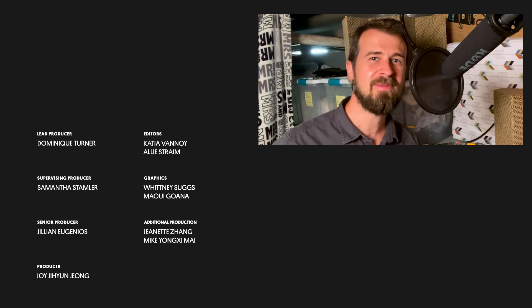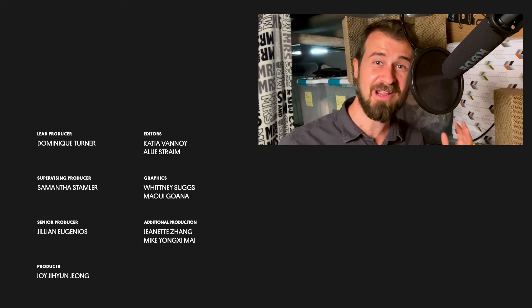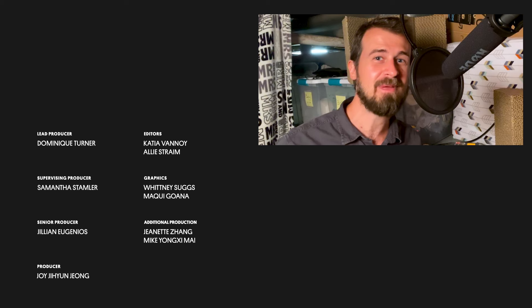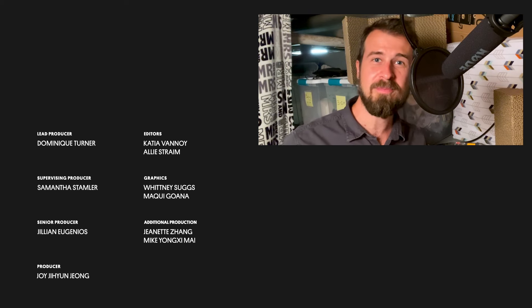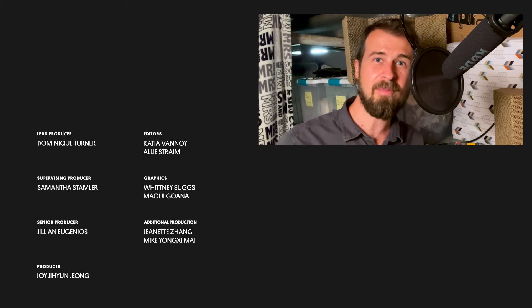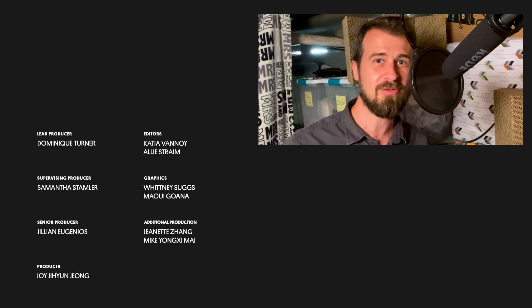My name is Drew Beebe, and I'm here in my home studio that I've made during quarantine. I wanted to tell you about our new podcast called Great Big Story. It's got more surprising and delightful stories just like this one. So head over to Apple Podcasts, to Spotify, wherever you get your favorite podcasts, and download Great Big Story.